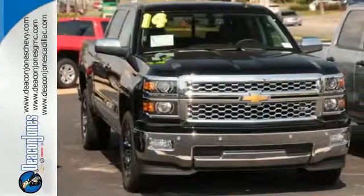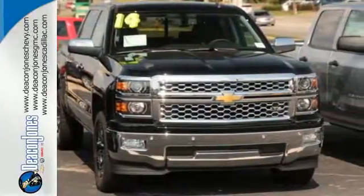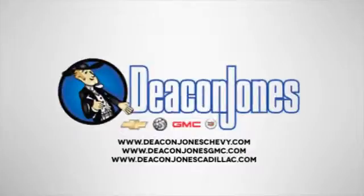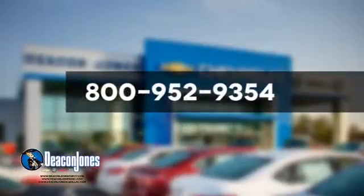Come in for a test drive today. Are you speaking Deacon? Visit Deacon Jones Chevrolet Buick GMC Cadillac today. Give us a call at 800-952-9354.